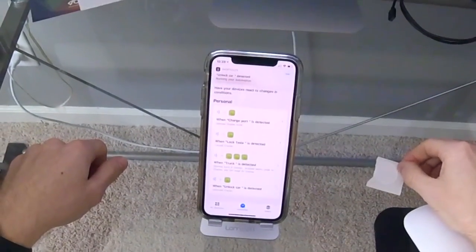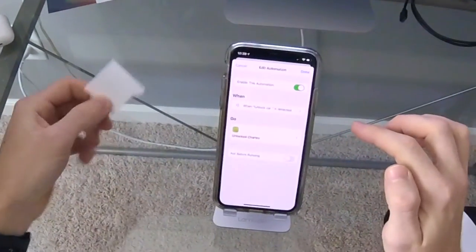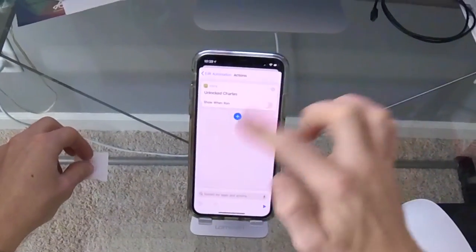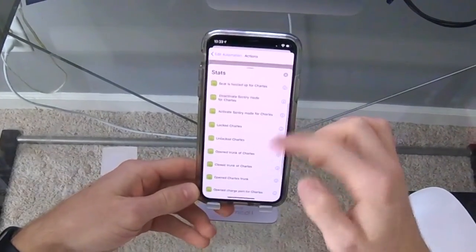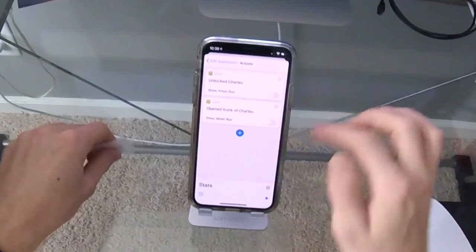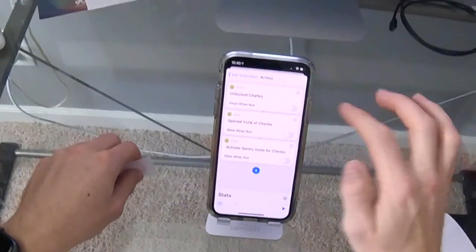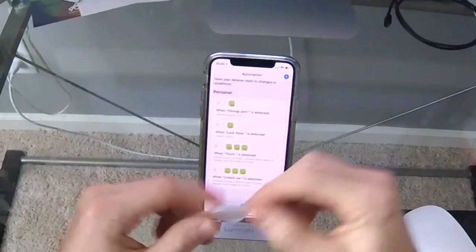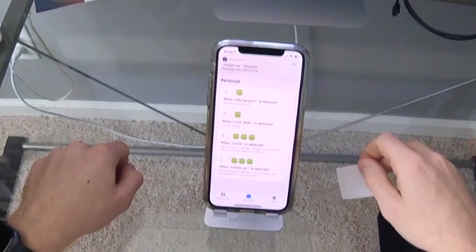Now every time I tap this NFC tag to my phone it unlocks the car — it literally takes less than a second. If I want to add another action to this same NFC tag, I hit the plus button and type in Stats again. For example, I can also add 'Open Trunk,' and then add another one to activate Sentry Mode. Hit the back button, then Done — and now you can see all of those automations are under this one NFC tag, so when I tap it, it does all of them at once.